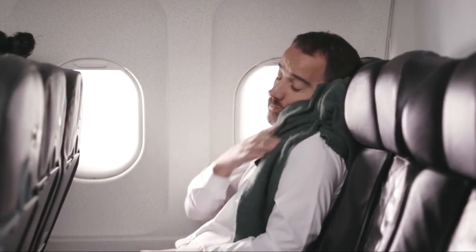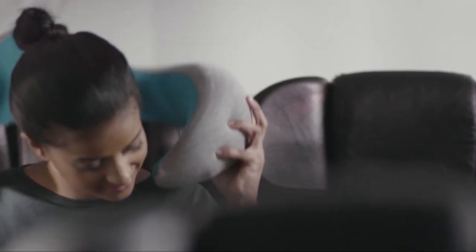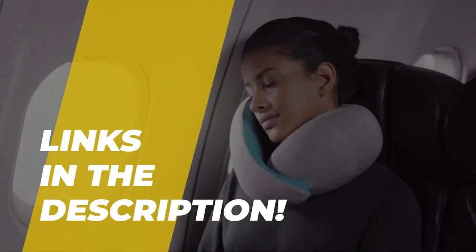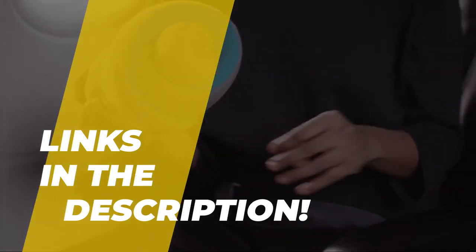What's up everyone? We're here with another video in which we selected the top travel pillows available to make your decision easier. If you're interested in learning more about these products, move on to the description to find out the most recent costs and details. So without any further ado, let's get started.